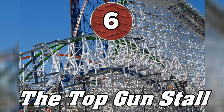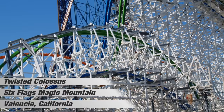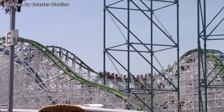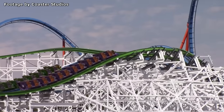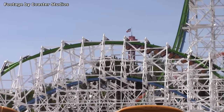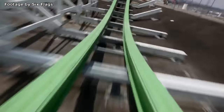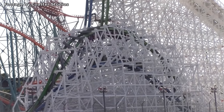Element number six is the Top Gun Stall. This element can currently only be found on Twisted Colossus, an RMC iBox coaster at California's Six Flags Magic Mountain. Back in 2015, the classic wooden coaster Colossus was refitted by Rocky Mountain Construction into an all-new steel-tracked hybrid. This new coaster keeps the original structure while adding wild, twisting elements to it. One of these is the incredible Top Gun Stall, which can only be featured on a dueling coaster — it features the green track flipping over the blue section and hanging riders over the passing train underneath. This element gets its name from the 1986 Tom Cruise movie Top Gun, in which a fighter jet flies over a Soviet jet while upside down. If you happen to catch this ride when it's dueling, you're in for a real treat.